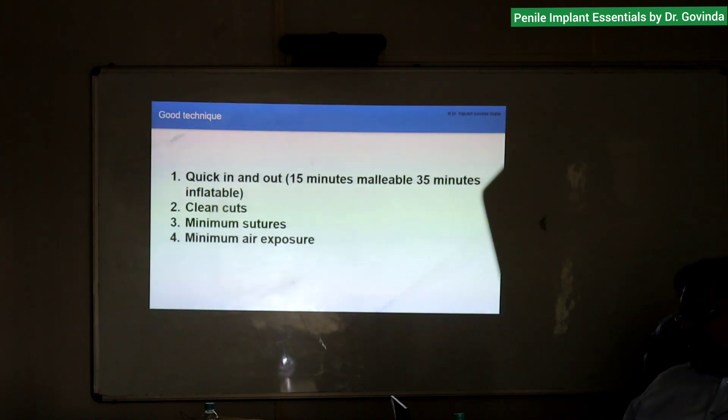Good technique: I take 15 minutes for a malleable and 35 minutes for an inflatable, skin to skin. Clean cuts, minimum sutures. For sutures I am using Vicryl — I have had good results with it, but most centers use monofilament and don't want to use polyfilament. I've used Vicryl since the beginning because PDS was not available at that time, and now my hand is very good with it.